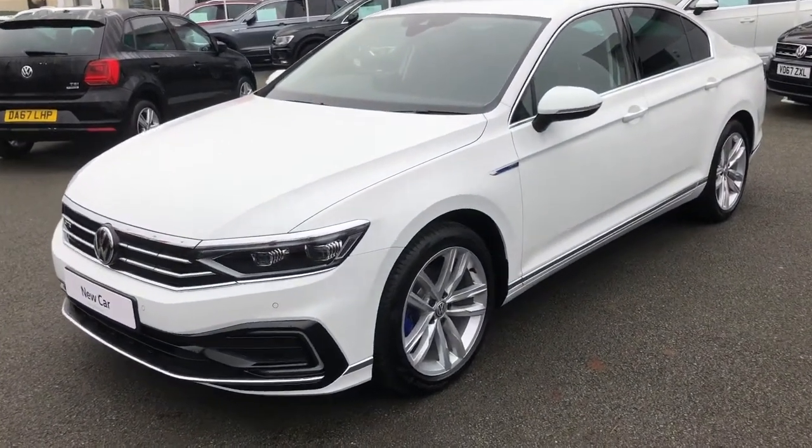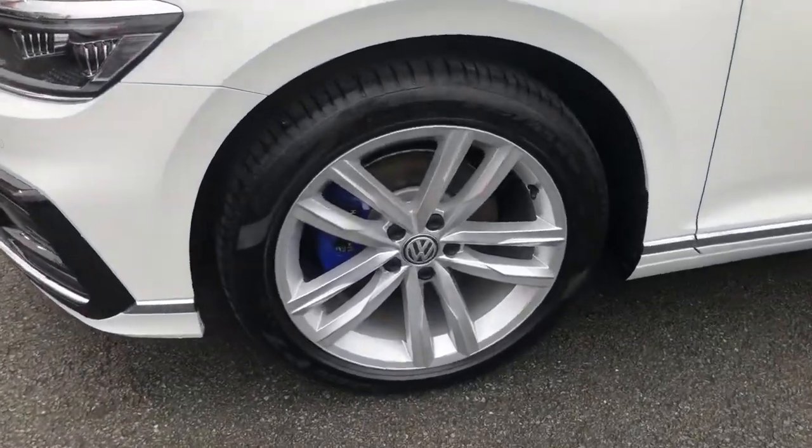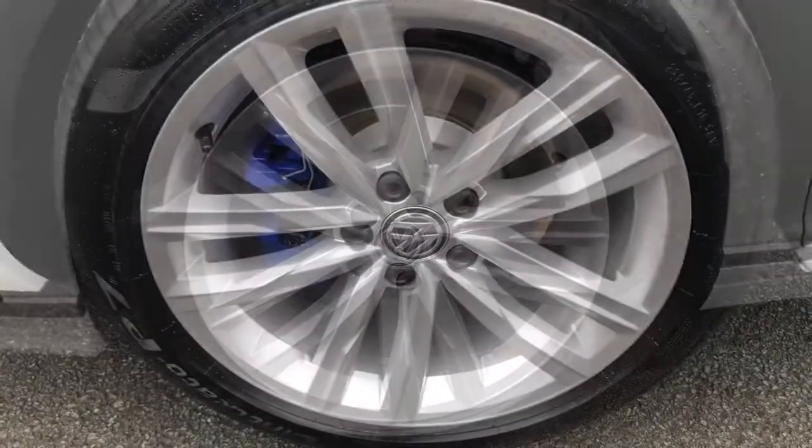Finished here in the pure white paintwork, the vehicle also comes with the optional 18-inch Oxford alloy wheels with a blue brake caliper as well.